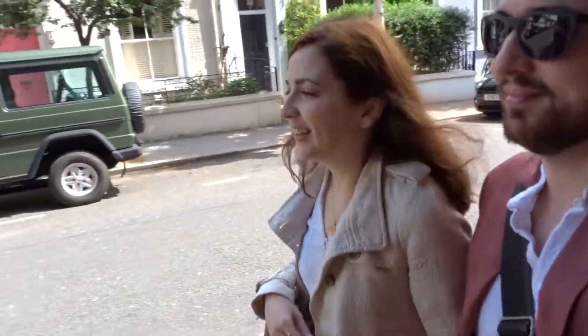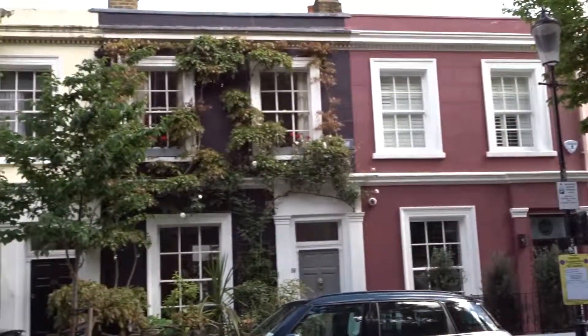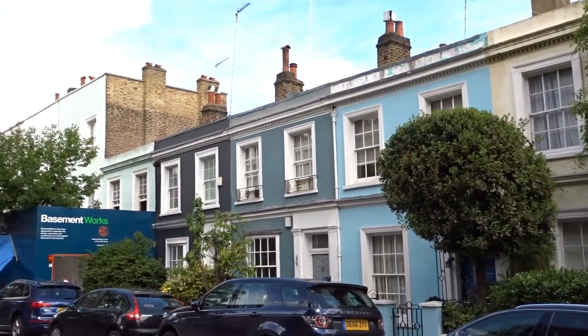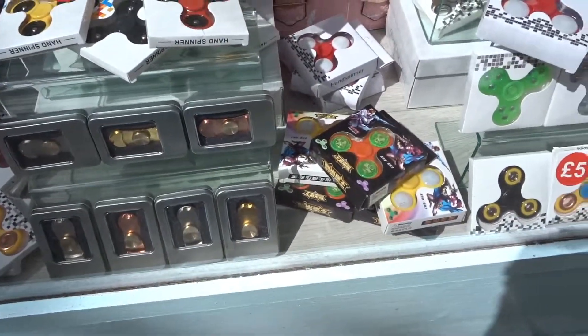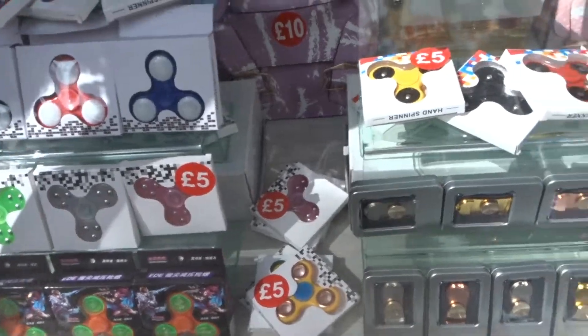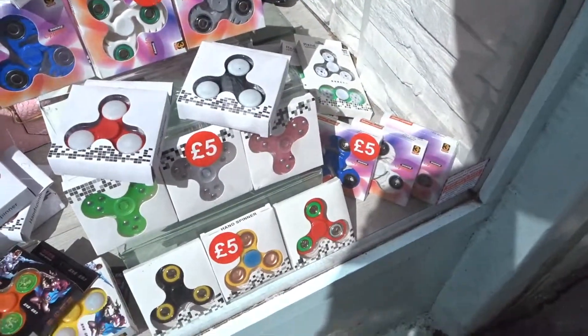I have seen Portobello in other people's walks — it was on my list to see. It sounds like a must-see place. Tell me, are you into this craze too — the fidget spinner that came out of nowhere? Let me know down in the comments.